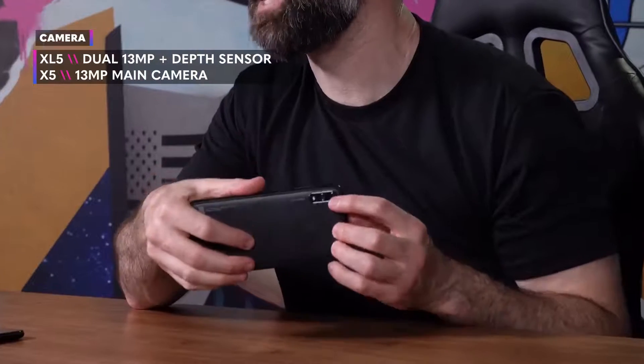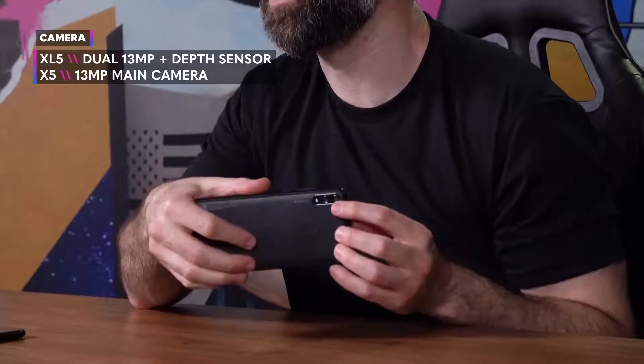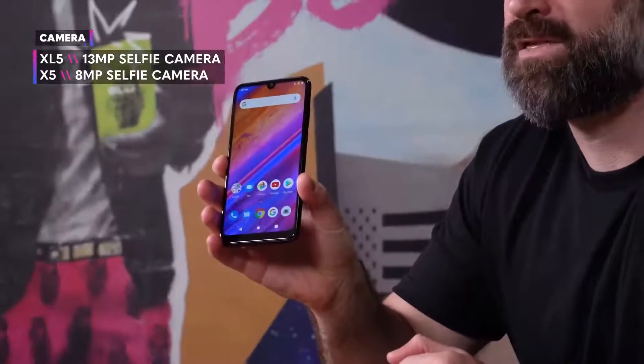The Vivo XL5 comes with an AI-powered dual camera on the back with a 13 megapixel main camera sensor and a second sensor for depth of field for professional grade portrait mode shots. You also get a slew of other cool features such as beautification mode, slow-mo, HDR, live filters, panorama, and more. Don't worry — the Vivo X5's 13 megapixel single sensor comes with all the same features.